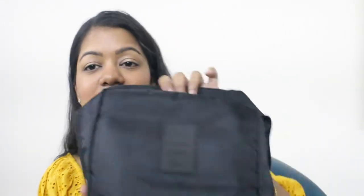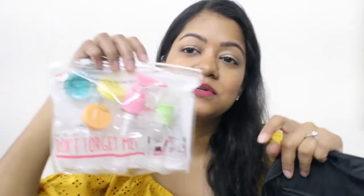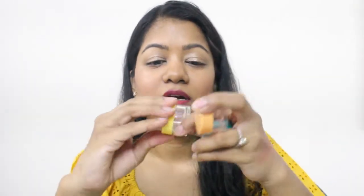Now I'm going to pack some toiletries. I picked up a new kit from Miniso for travel. It has a nice main compartment and mesh compartments for small things. It also comes with its own set of travel bottles. One small bottle is going to have some rose water in it, this one will be filled with shower gel, and this one I'm going to fill with sanitizer.